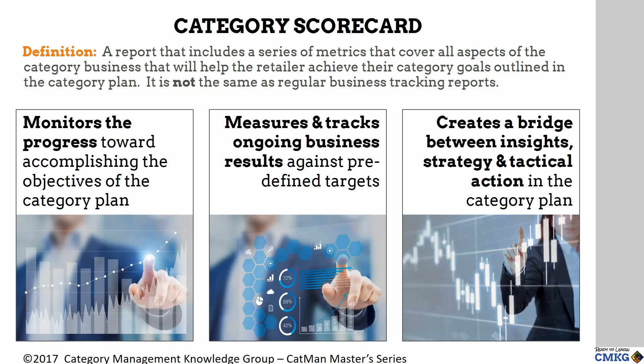I can't reiterate the importance of having a well-balanced scorecard enough. It bridges the gap between the opportunities identified and the strategy and execution of the plan.